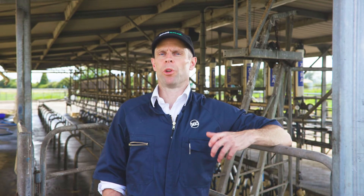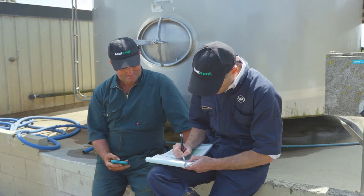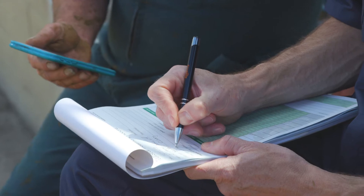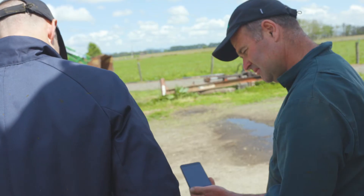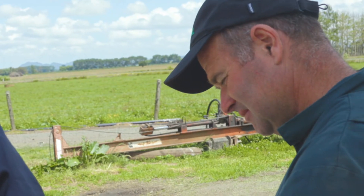To apply targeted dry cow therapy, you need to work out which cows should be given an antibiotic dry cow therapy. The best way to do this is to look at your mastitis data at a milk quality review with your vet. Your vet will look at your herd's mastitis pattern overall and decide if targeted antibiotic dry cow therapy would be appropriate.